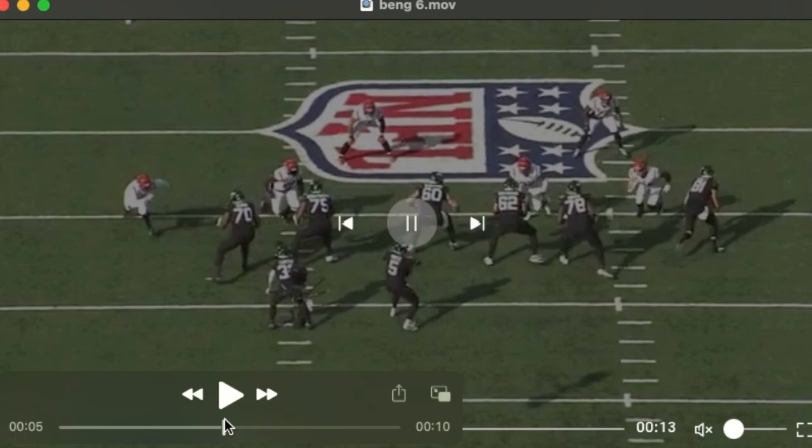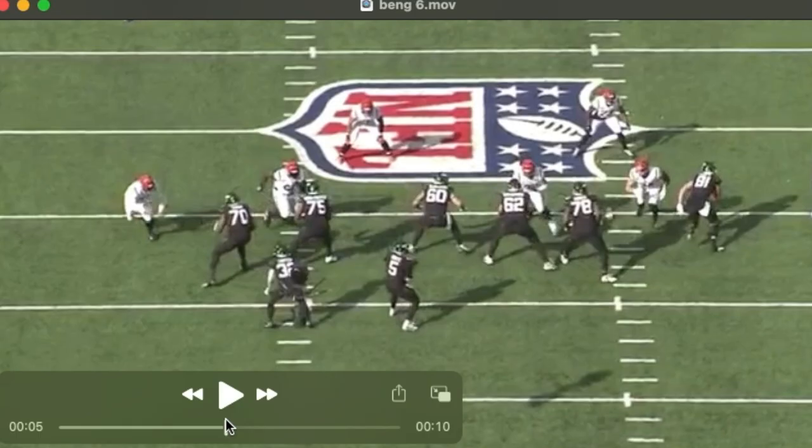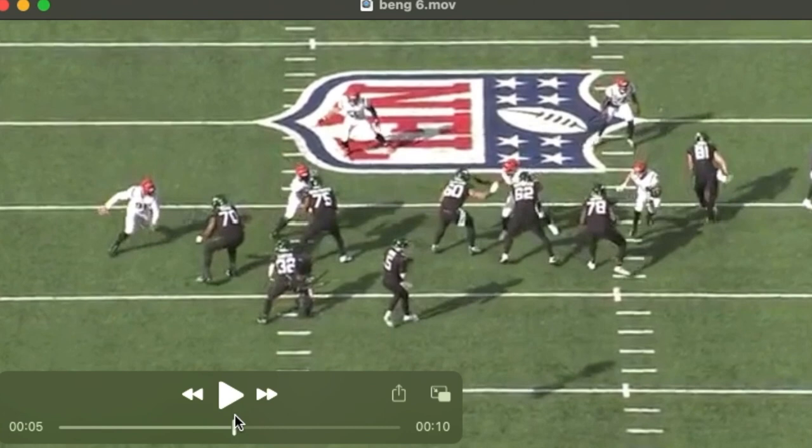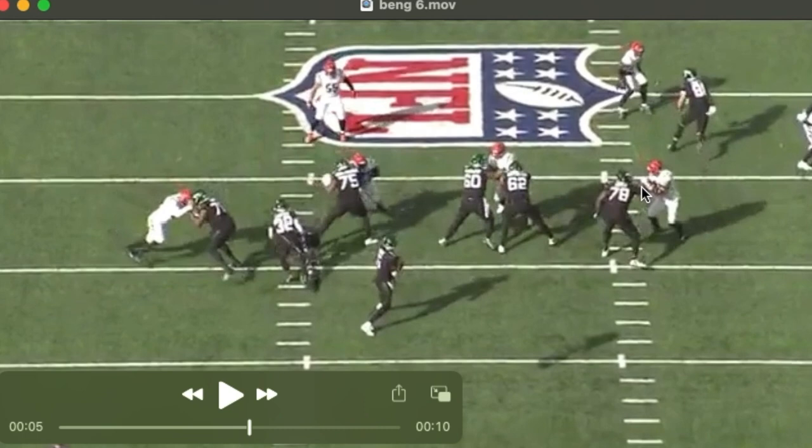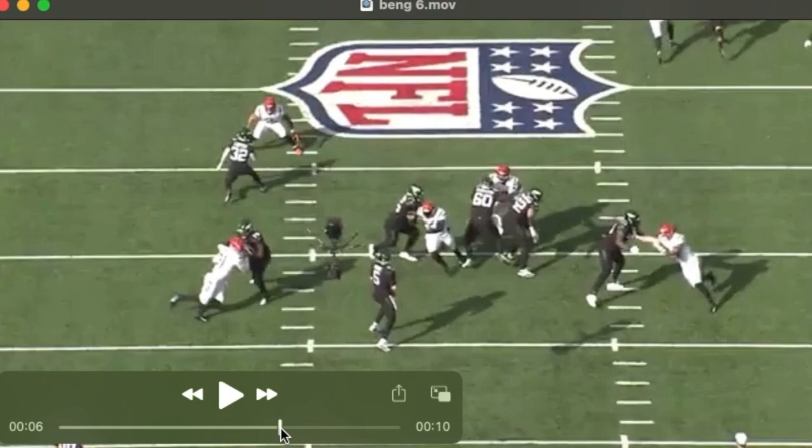His greatest asset in terms of pass protection is his long arms and just a violent initial punch. He stops Sam Hubbard, perfectly placed right below his armpit. You can see Hubbard's head gets jerked with the force of that. He continues to move his feet, and I like that, and reset his arms.